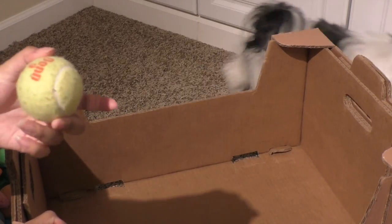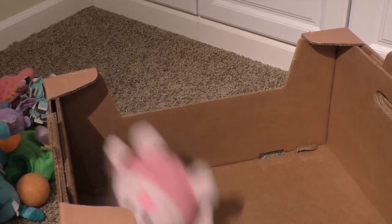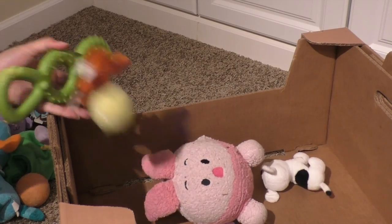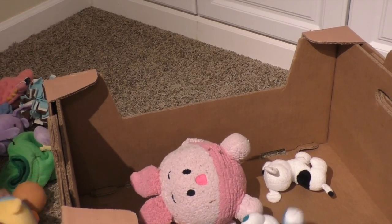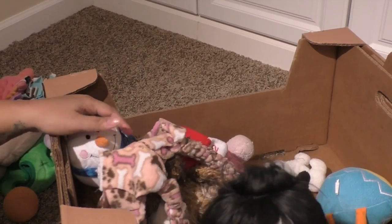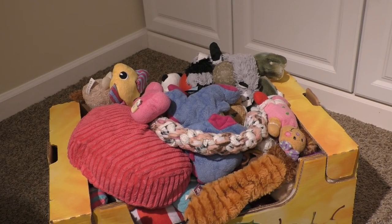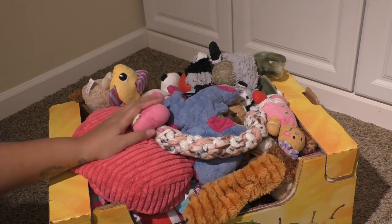And then a tennis ball. I don't think we got rid of a lot so far — that's okay, that means these toys are in pretty good condition and we're keeping them. So I'm going to go to the next toy box. This is the toy box in the hallway upstairs — it has a lot more toys in it.